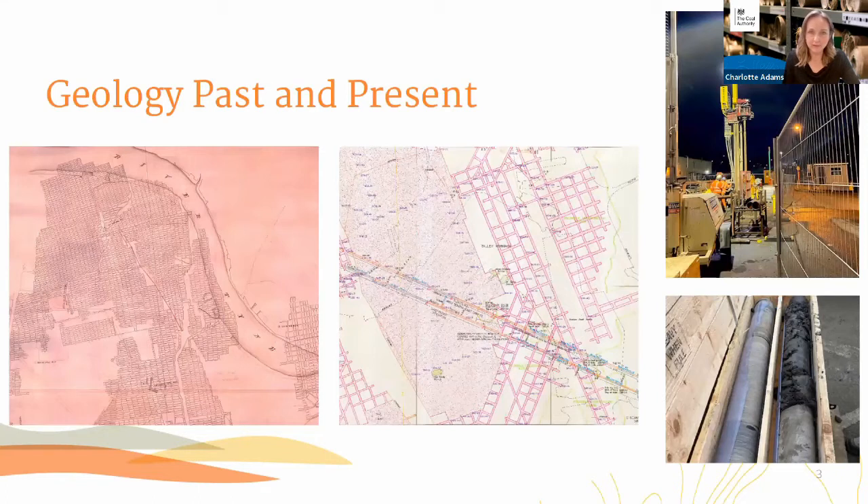Just to make the link with this section, which is very much on geology and the energy transition — my background behind me is not a carpet shop or barrels of whiskey as some people have suggested, but this is actually where we keep our old plans. This is our heritage centre at our head office near Mansfield, where we've got all the old surveyors' notebooks and plans. This arose from the Coal Mines Regulation Act, passed in 1872, which made it a statutory requirement to deposit plans for mines upon abandonment with the Secretary of State, mainly to improve safety.